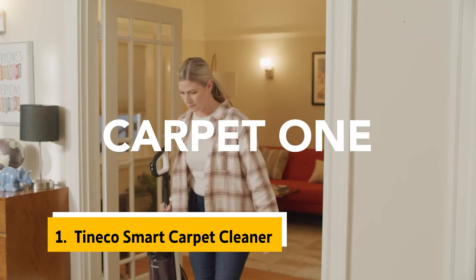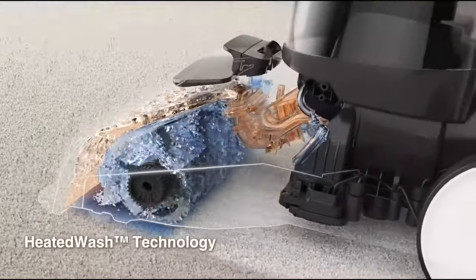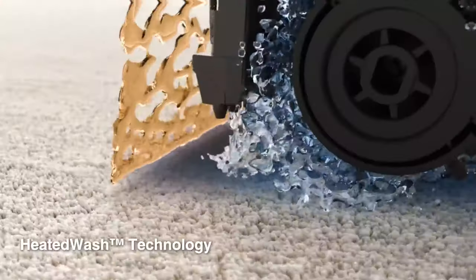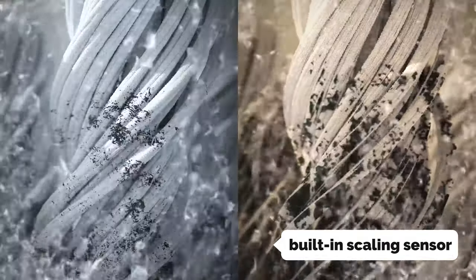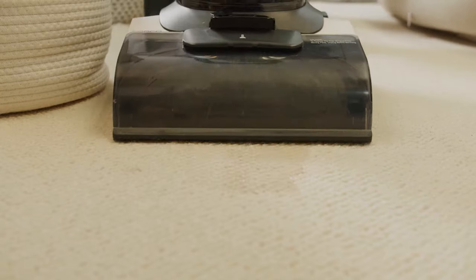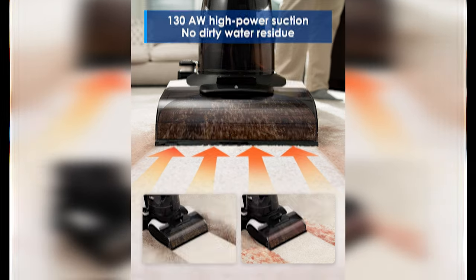Finally, the number one on our list is the Tinico Smart Carpet Cleaner. The Tinico Carpet One isn't perfect, but it's still the best carpet cleaner we've seen. The built-in PTC heater and fan heat the water constantly between 104°F and 140°F, which is hot enough to effectively clean stains but also gentler on your carpet. The built-in scaling sensor varies the airflow to keep the solution temperature in the optimal range, and the motorized brush head detaches and replaces a bristle head that cleans upholstery, carpets, and stairs. It also has a pet mode for purifying pet hair gently and thoroughly.